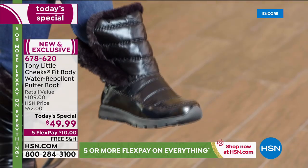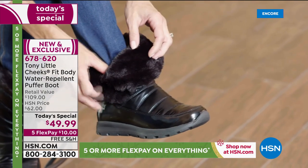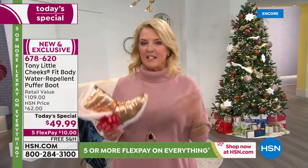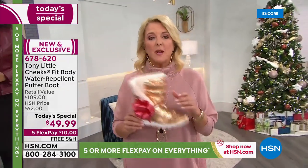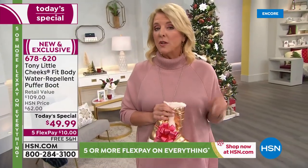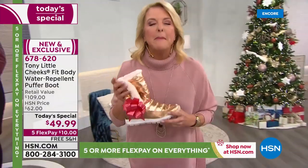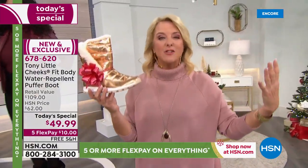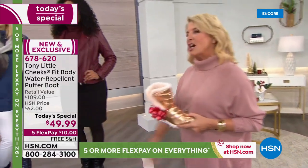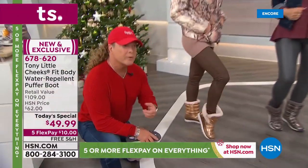'I tried the Cheeks Fit Body Puffer Boot today and they are amazing — so lightweight and comfortable, absolutely going to be my new favorites. Slip on and out the door in two seconds. Great gel insole, lightweight, comfortable, breathable. You can flip this down for a cute little look — fashion meets wellness!' Here are your sizes: six through twelve including whole and half sizes. We have medium AND wide widths — so if you need a wide width, Tony has thought of you!